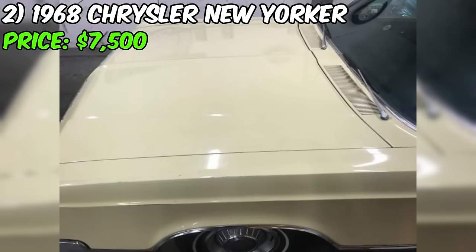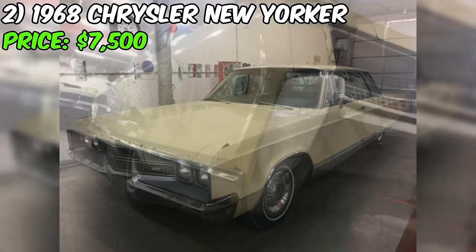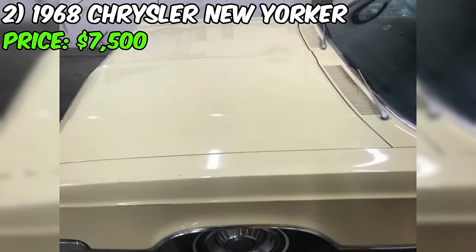Examining the details, the lower body trim is in excellent condition, though the bumpers might need some re-chroming love. Under the hood, you'll find a robust 4-barrel engine paired with an automatic transmission. The car comes equipped with power steering and brakes, along with functional power windows and front seats.